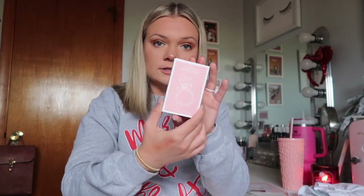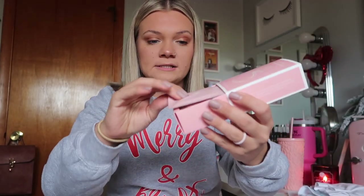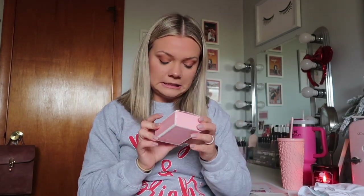Next are these jewelry wipes — you just slide them out and they're in little individual packs. I'll probably take some of these to work with me. I work in a restaurant — I serve at an Italian restaurant, so there's alfredo, marinara, nasty stuff that gets on my hands. If I ever get stuff on my ring, I can use these wipes to clean it.